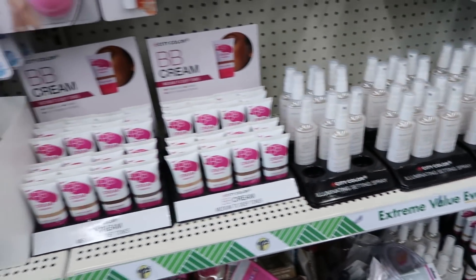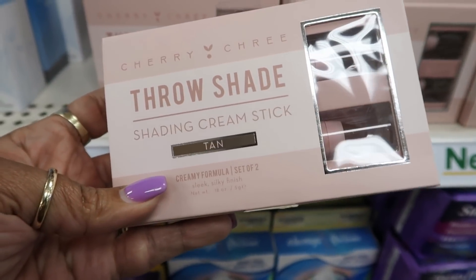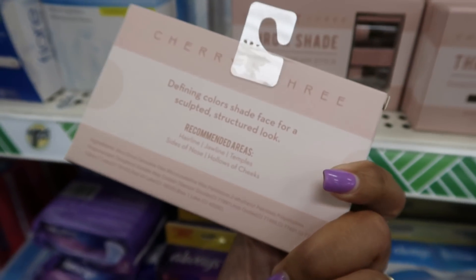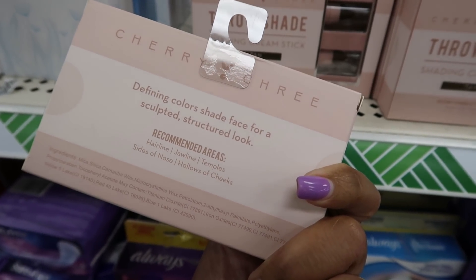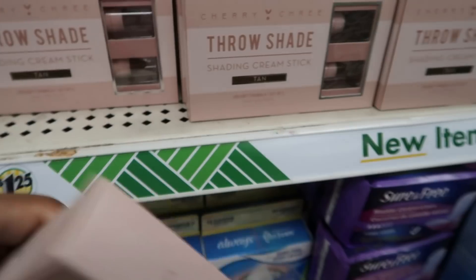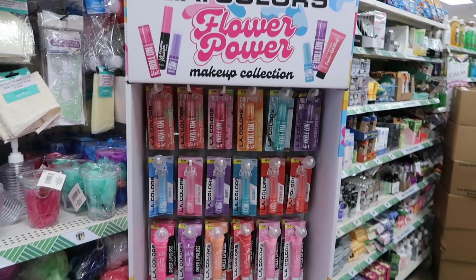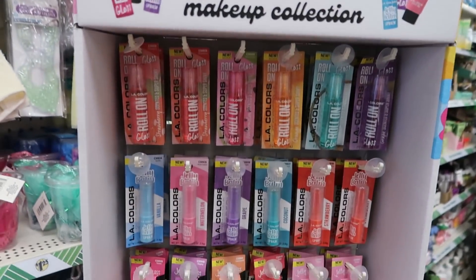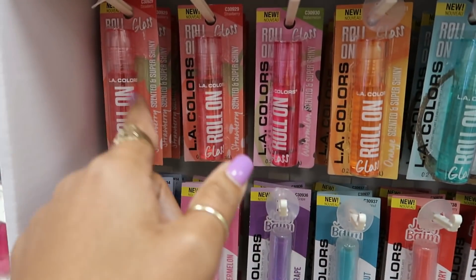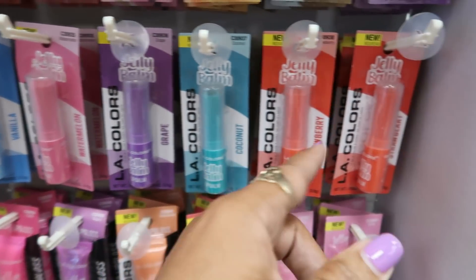And then these were those illuminating setting sprays. Here's some cherry — this is that brand that's usually at the 99 cent store. These are shading cream sticks, defining color shade face for a sculpted structural look. This one is tan — it's a set of two. Today I'm just seeing tan. They have this little display right here — L.A. Color's Flower Power, super cute. They always have cute packaging. A little lip gloss: strawberry, watermelon, orange, coconut, and grape. Then you have the lip balms: watermelon, vanilla, grape, coconut, and strawberry.